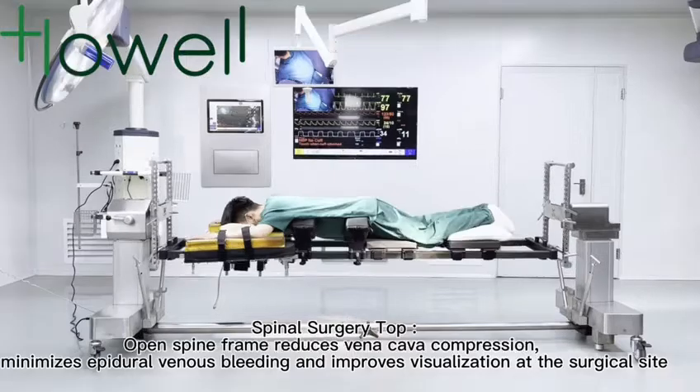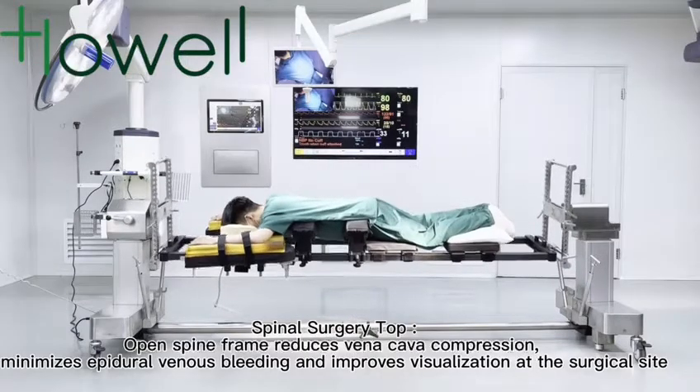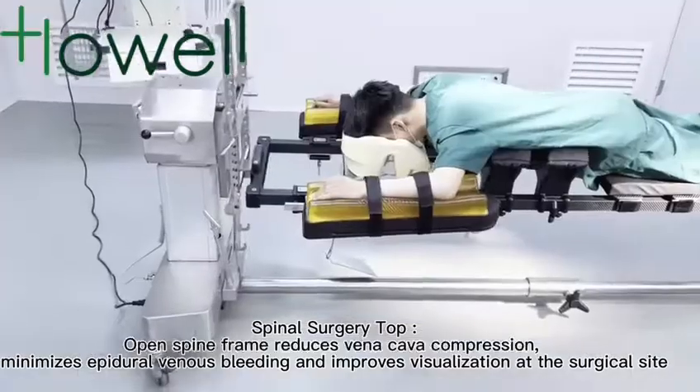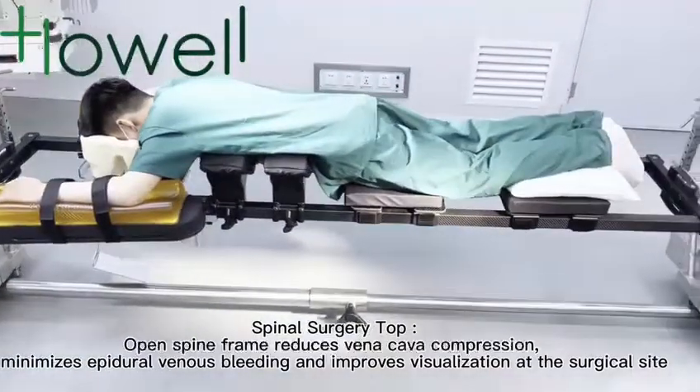Spinal surgery top: the open spine frame reduces venous cover compression, minimizes epidural venous bleeding, and improves visualization at the surgical site.